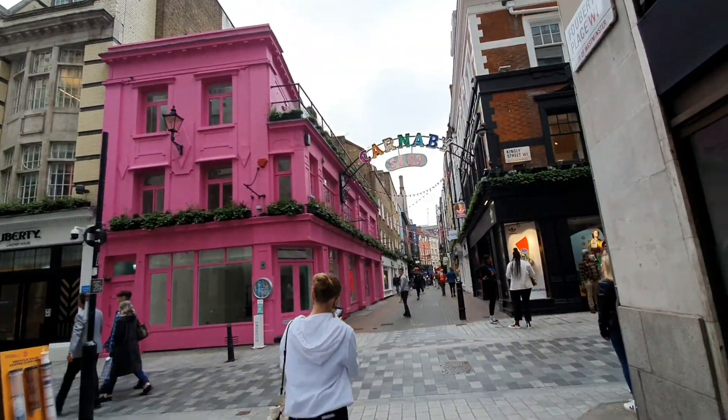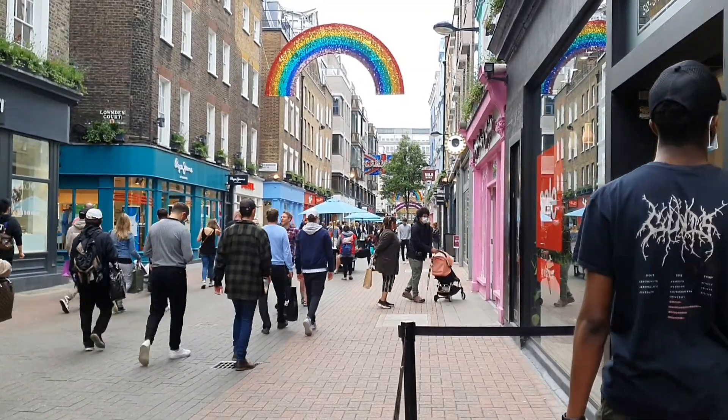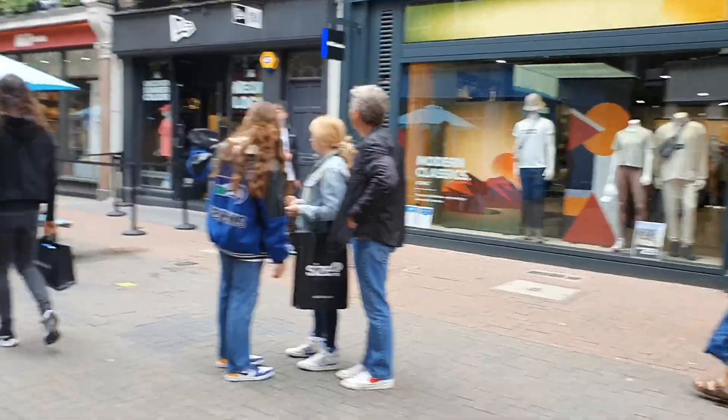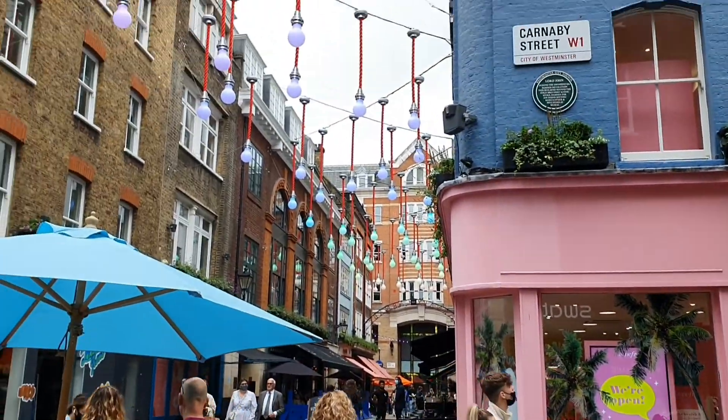So if you want to pick up some things to decorate your house, go ahead. We then headed straight to Soho, which is filled with shops such as Ray-Bans, Adidas, Levi's, Vans, Benefit, and all these different sorts of things.